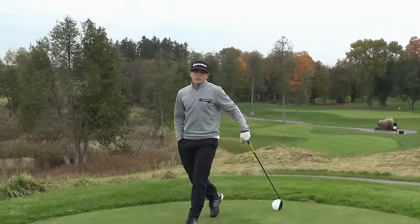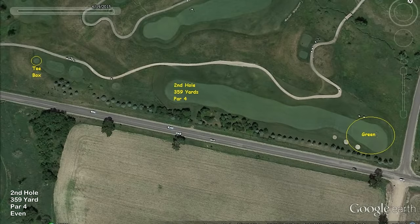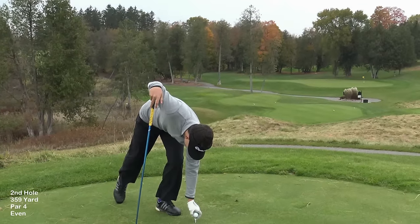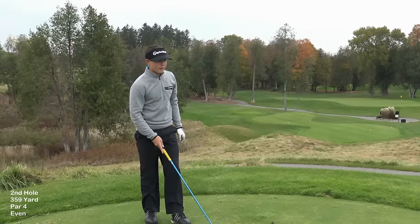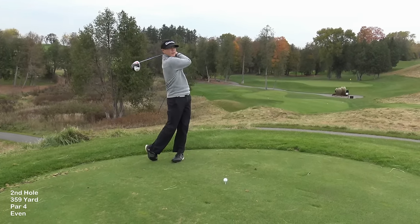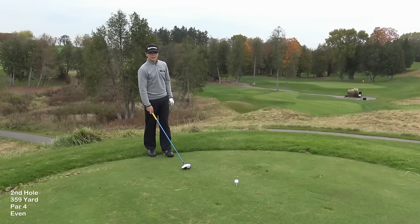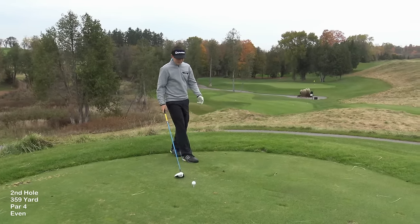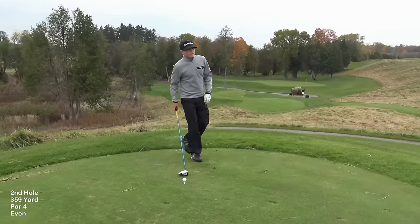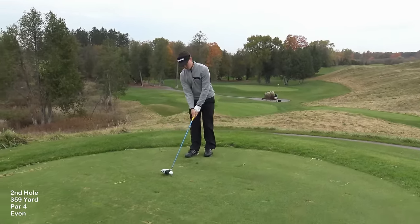The second hole is a 360-yard par 4 — basically a dead straight fairway with no doglegs. There's OB right and rough down the left. Again, it's a funky green and you have to really pick where you want to hit the ball. I'd like to do exactly the same as the last hole — start out left for the cut, and the wind should bring it back. I'm going to hit the ball down a little here because it's into the wind and the ball will start off lower on the face.